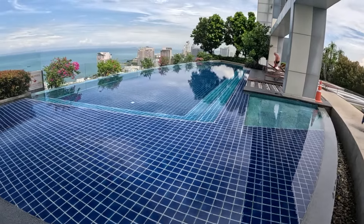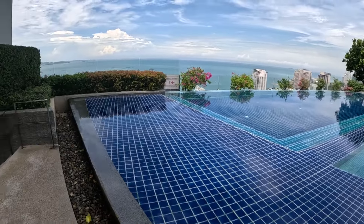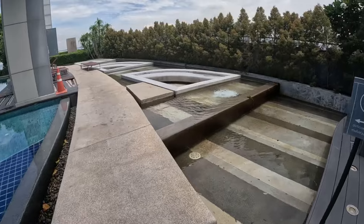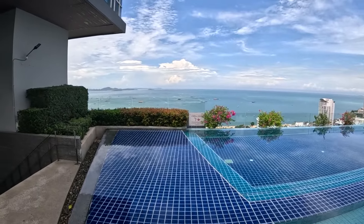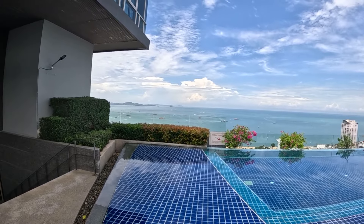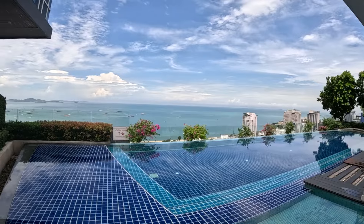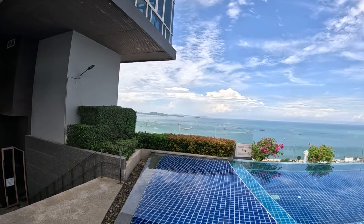Right here you have the rooftop pool area. There's a fantastic view of Beach Road here, and in the distance there you can see Colon Island.